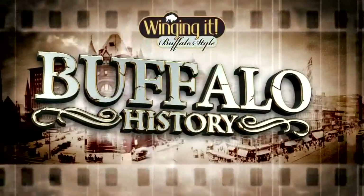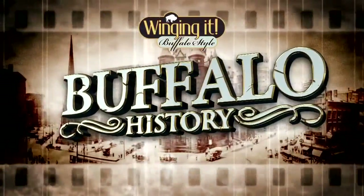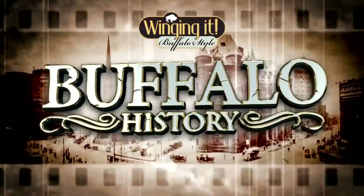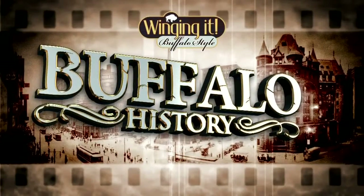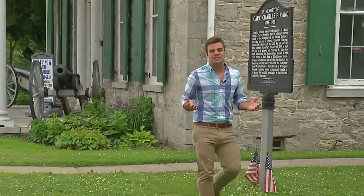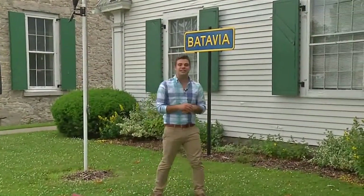Today is our last day of Winging It's History Week, so we want to wrap it up by talking about the steps that went into laying out Buffalo. We headed over to Batavia, to the Holland Land Office, to check out this very historical museum and get a little bit of information on what makes Buffalo, Buffalo. Today as we step back in time, we're learning what it took to take Western New York from wilderness and frontier to the city that we love to live, work, and play in.